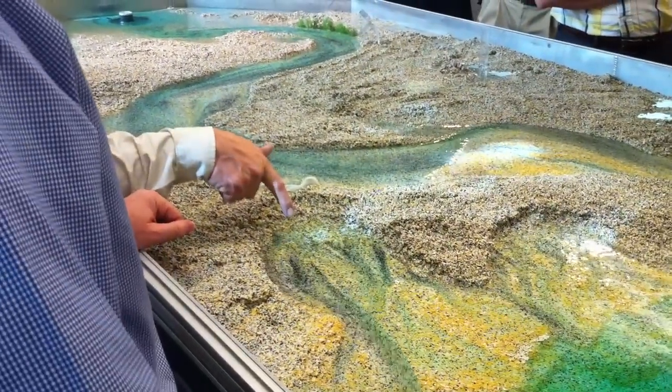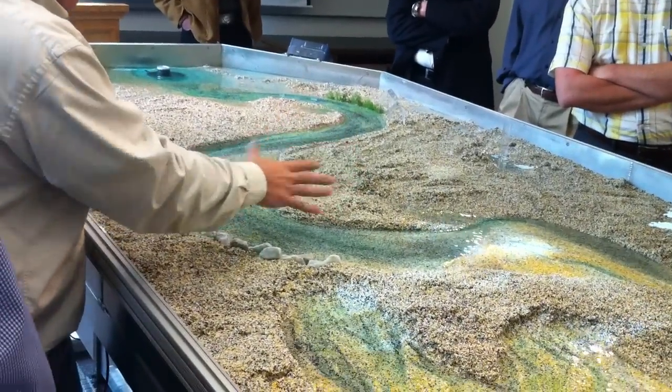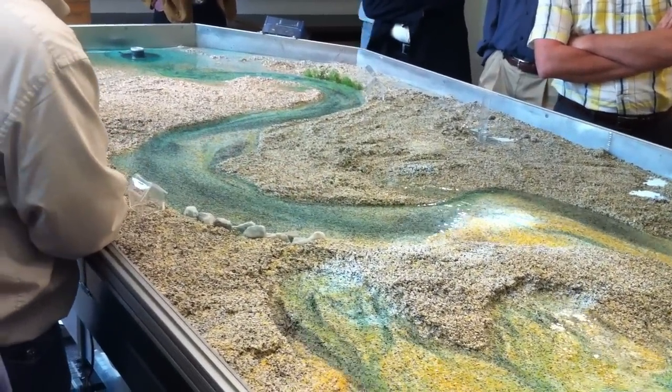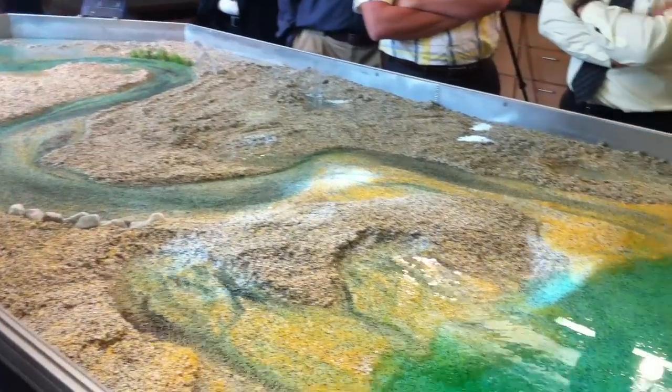Now you can see the green dye finally coming through here. It took that long — there's such a delay in time to get through the underground of a berm. And then the sand, you just keep washing off and using it.